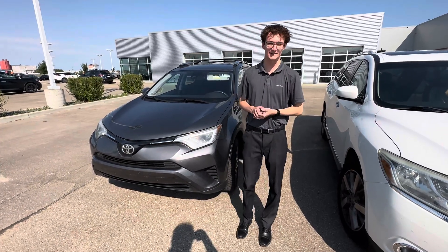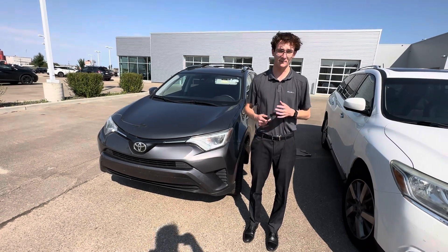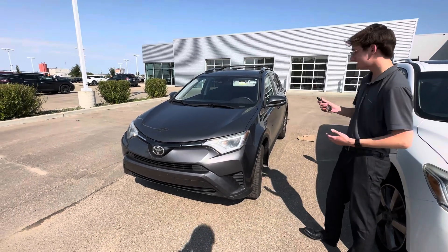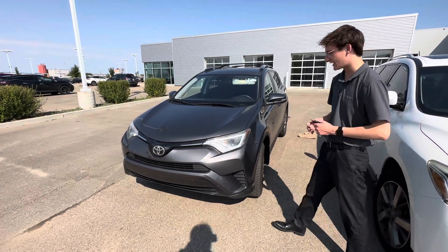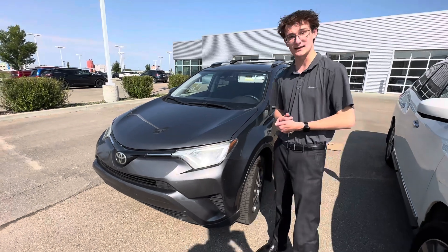Hey there, it's Carson here from LA Nissan, Canada's highest rated Nissan dealership. I just want to jump in front of the camera and introduce myself, as well as show you the gorgeous 2017 Toyota RAV4 we have here on the lot. It's an absolutely gorgeous vehicle — accident-free, single owner as well.